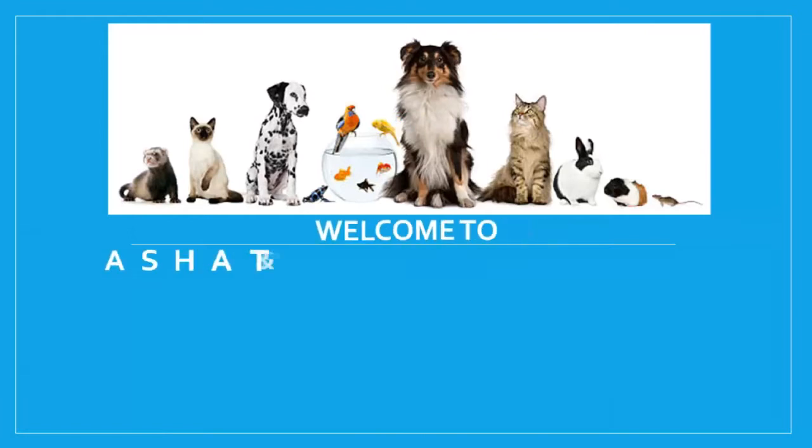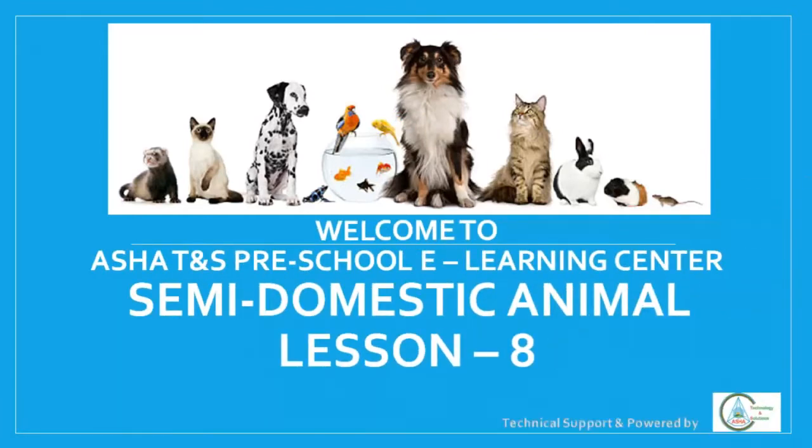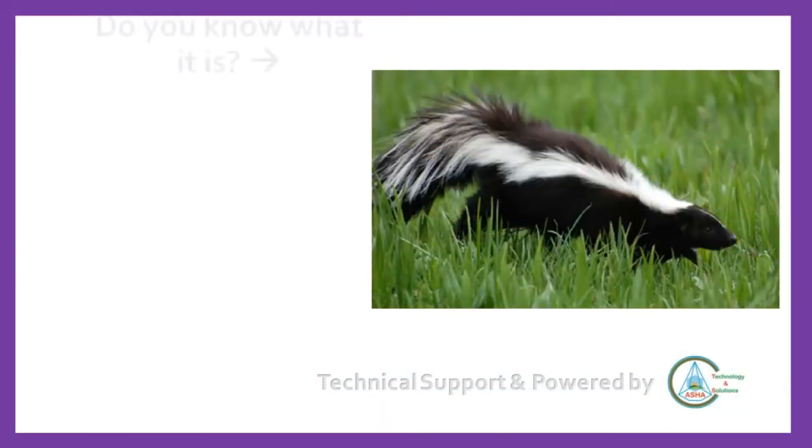Dear viewers, welcome to Asha TNS Preschool E-Learning Center. This is the semi-domestic animal lesson 8. Do you know what it is?